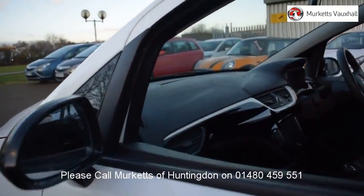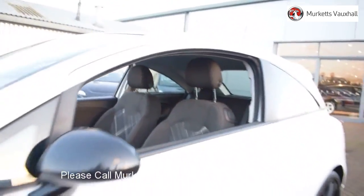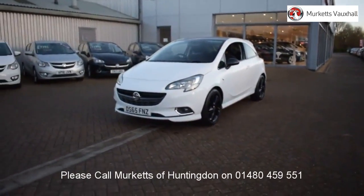All used vehicles come with an extendable fully comprehensive warranty to provide you with absolute peace of mind. Our sales team will tailor a finance package that suits your needs at very competitive rates. So please visit the website or call us on the number below.